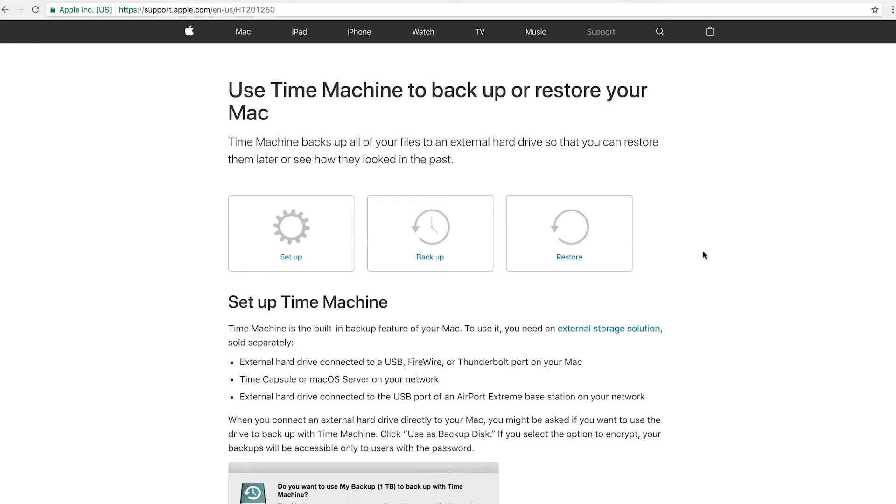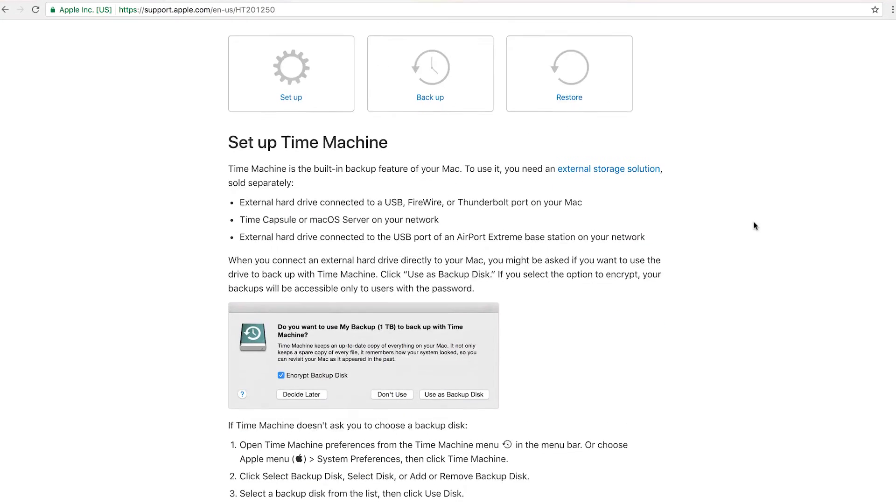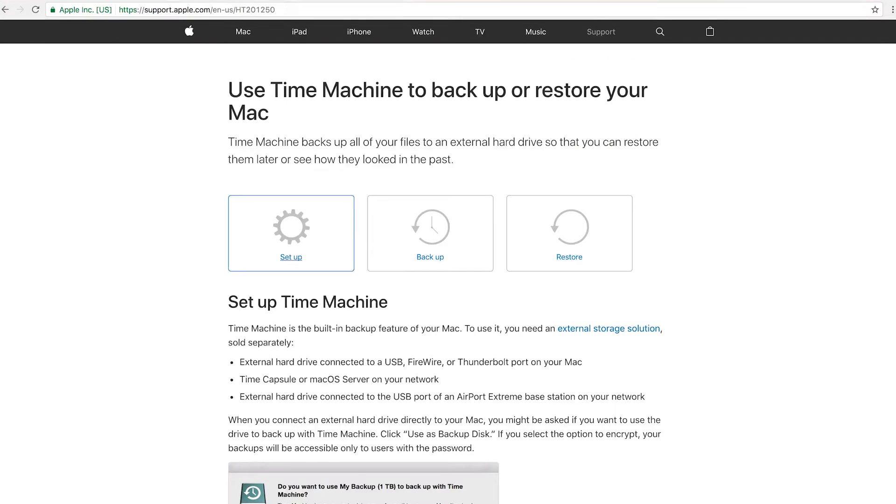Now let's switch to the computer and I'll show you how I use Time Machine, how I set up the partitions on the drive that handles Time Machine and the SSD, and how I use Carbon Copy Cleaner to duplicate my drives. Apple actually has a support article about Time Machine - I have the link in the description. For me it was important to first partition my drive, because I have a one terabyte drive and my Mac is 500 gigabytes and my external drive is another 500 gigabytes, so I need two 500 gigabyte partitions.